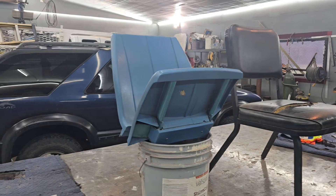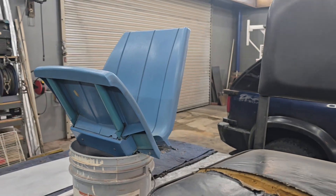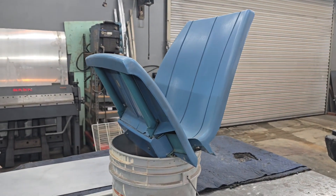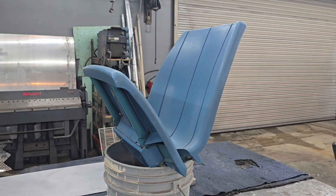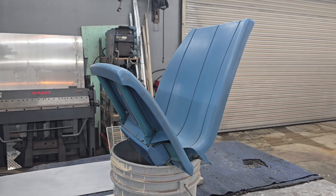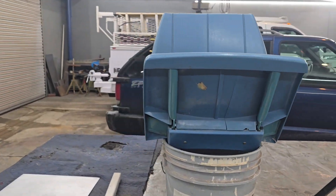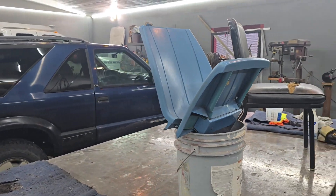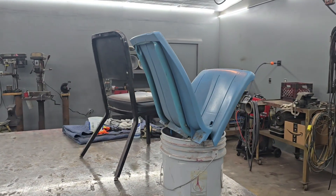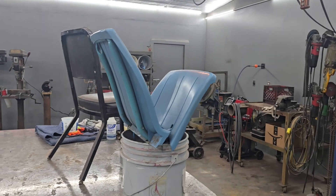A buddy of mine had obtained this. I looked a little bit on the internet about these Coliseum seats, and what I found was that the seats were replaced at the WVU Coliseum in 2020. If you were a season ticket holder, they would sell you your seat for $100. The other seats that weren't held by season ticket holders were for sale too, for more money.